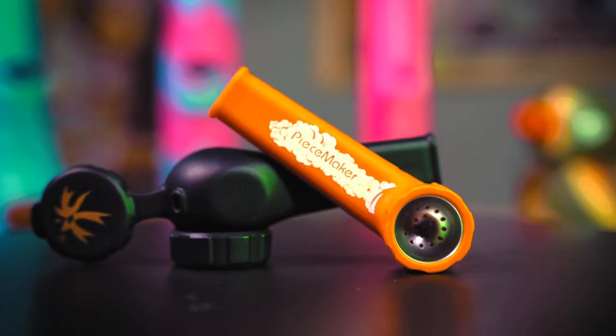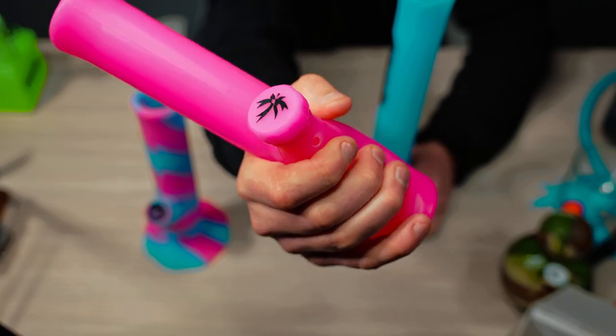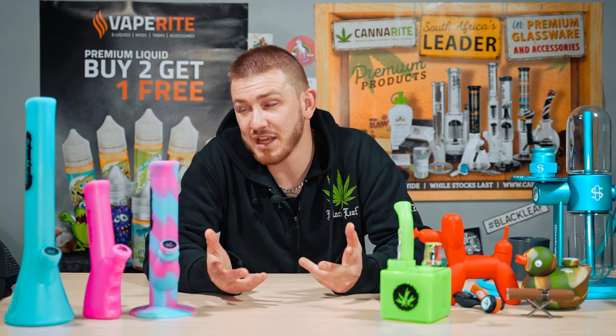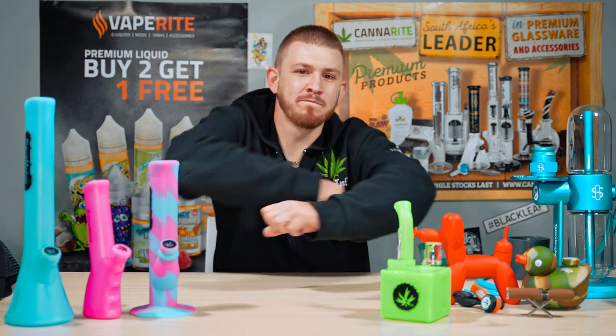Peacemaker have proven themselves to be masters of the craft. Whatever way you like to smoke, they have a silicone solution for you. Their Hextech stems keep your hits smooth, and their designs are bound to draw attention. Overall, I would recommend Peacemaker products to someone who's not trying to break the bank with a glass bong, or someone who might be a little clumsy with their toys. Whether you're looking for silicone or not, you can find it right here at VapeRite. Don't forget to like and subscribe, check out our website for any vaping and cannabis-related products you may need. My name is Mikey, and this has been a look at our Peacemaker range — until next time, peace out.